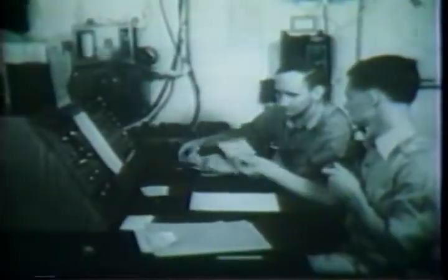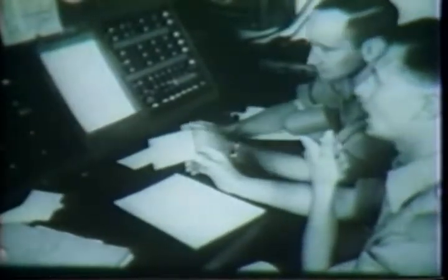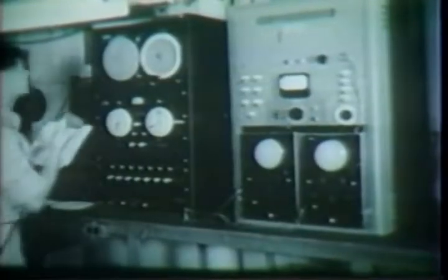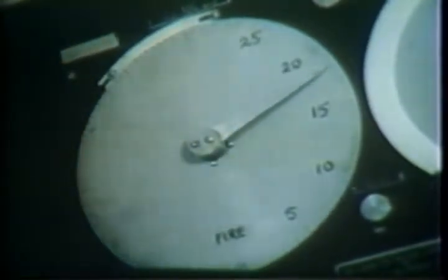H-hour minus two minutes is broadcast from the ship, and all hands stand by. Sitting at the central console switchboard with the microphone is Dr. Ernest Titterton, assistant to Dr. Holloway. As he announces H-hour minus 30 seconds, Dr. Holloway throws the 30-second switch. Dr. Titterton at the automatic firing panel board prepares to broadcast the last 15 seconds. 15... 10... 5, 4, 3, 2, 1, fire.